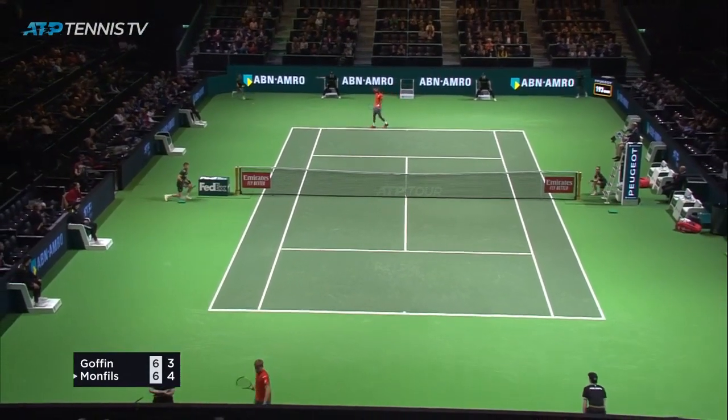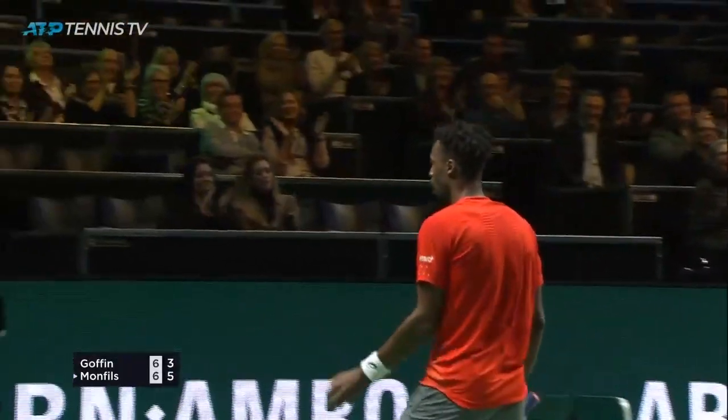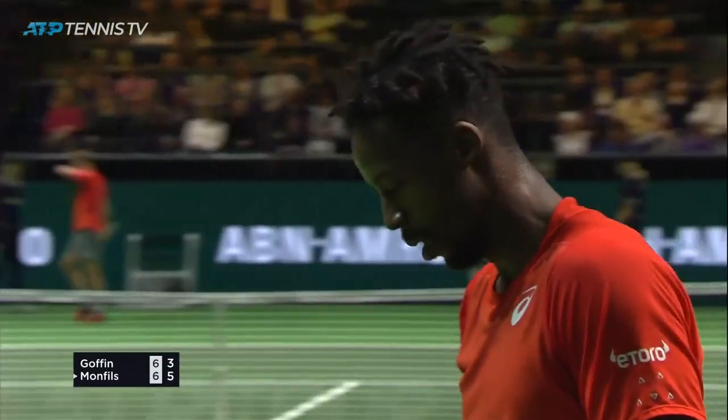That's one of the best defensive backhand lobs you will ever see. How frustrating to play against.